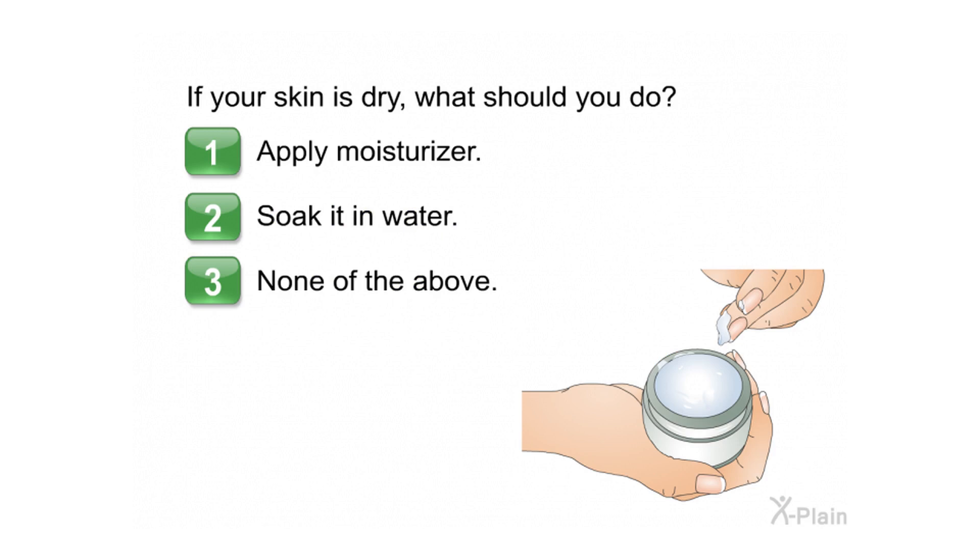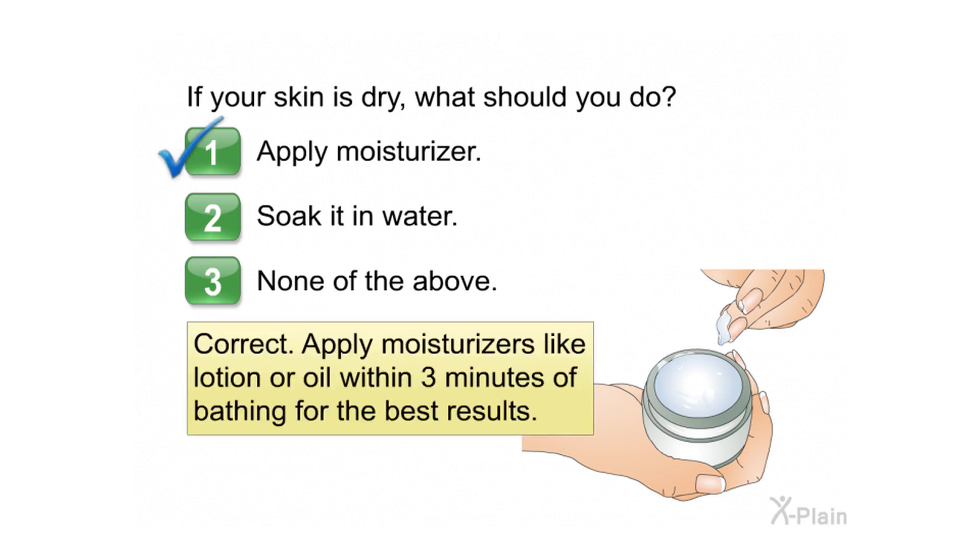If your skin is dry, what should you do? Choose one of the following options: 1. Apply moisturizer. 2. Soak it in water. 3. None of the above. Correct. Apply moisturizers like lotion or oil within 3 minutes of bathing for the best results.